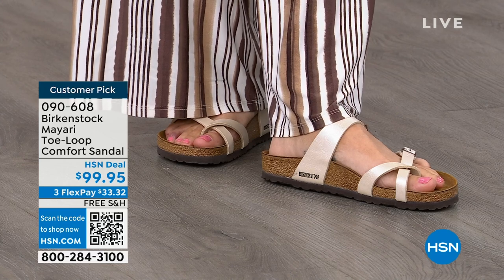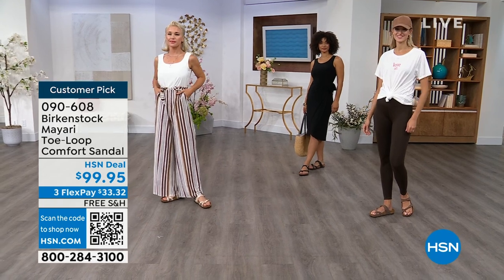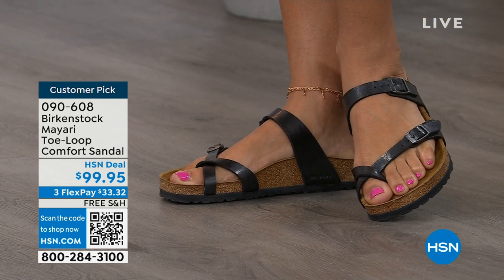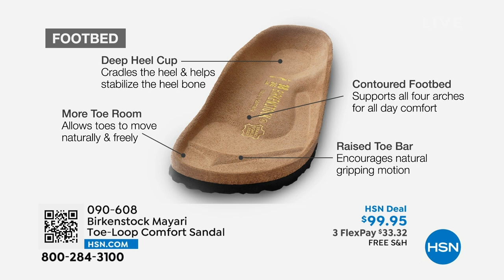These are the same styles you're seeing today that they had in the 1960s — this is iconic fashion. You can wear these every single day, and it doesn't matter what upper you choose, because it's really all about the footbed. That is what Birkenstock is grounded in — health and wellness. The footbed is the DNA of the brand and will never, ever change. The only thing they change are the uppers, so you can pick whatever upper suits you and always get that amazing footbed.